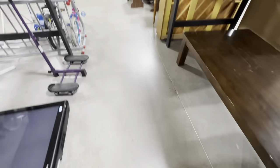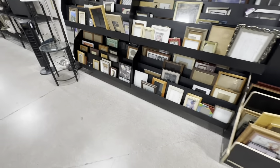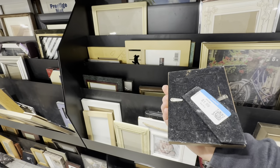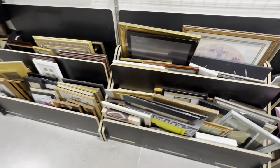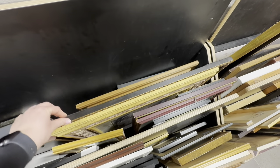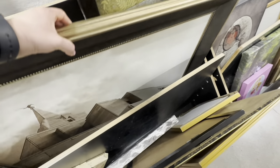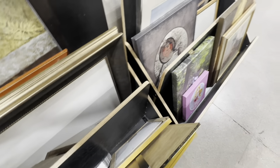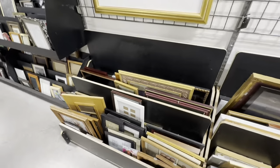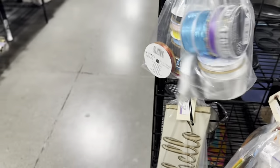Moving on to home decor, of course I had to check for their frames as I'm always on the lookout for vintage frames. I usually go for floral or landscape art pieces. Never skip the bagged thrift items, as sometimes you can find crafting goodies.